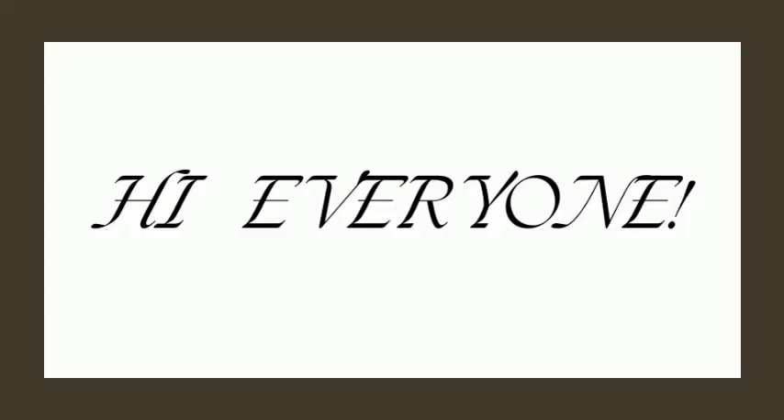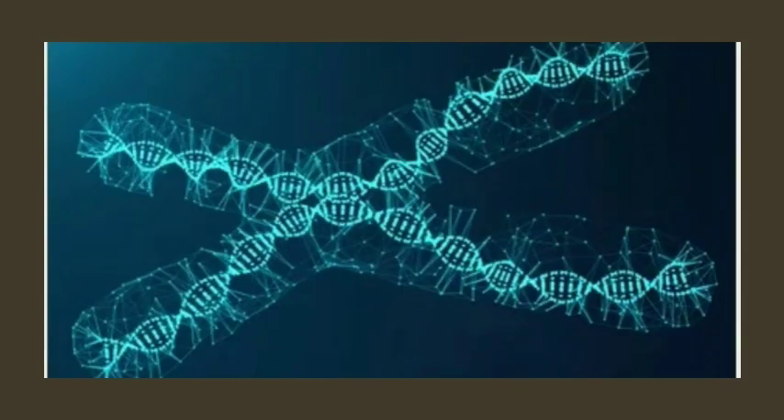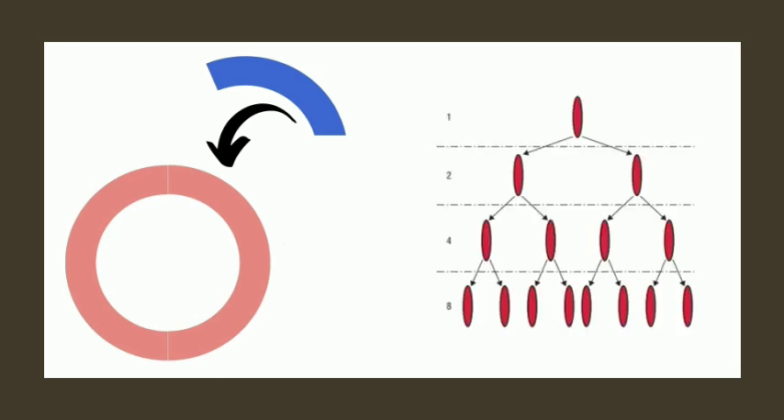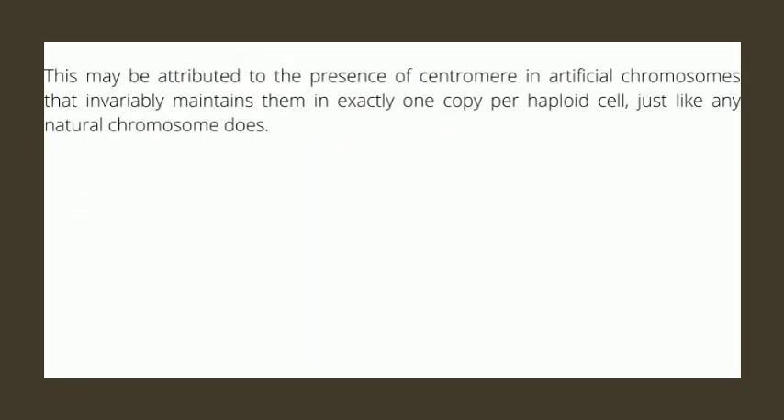Artificial chromosomes fascinate us as these are man-made chromosomes inspired by naturally occurring chromosomes in living cells. They serve as very special cloning vectors whose biggest utility is that they are capable of accepting immensely large pieces of DNA and also get passed on from generation to generation with complete fidelity. This may be attributed to the presence of a centromere in artificial chromosomes that invariably maintains them in exactly one copy per haploid cell, just like any natural chromosome does.